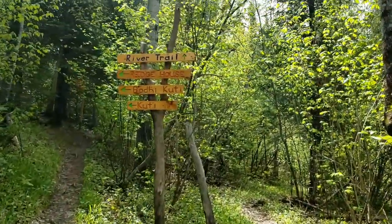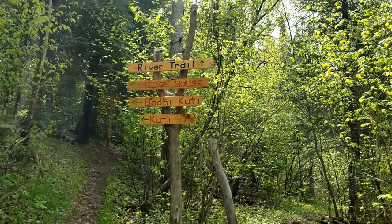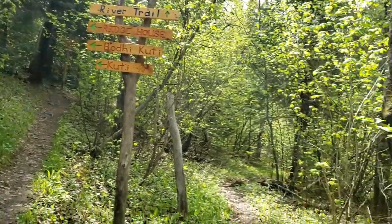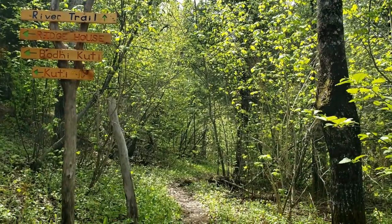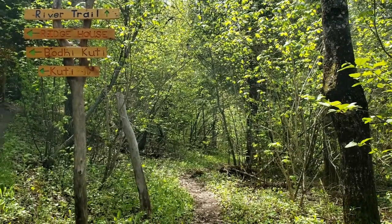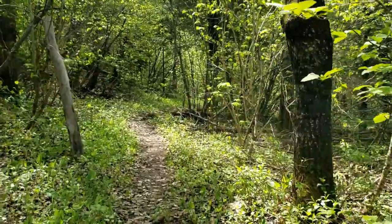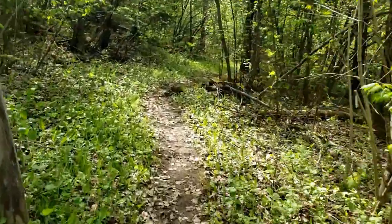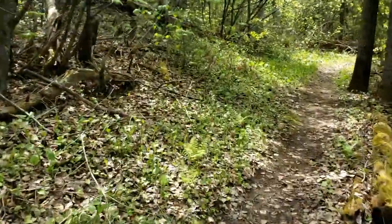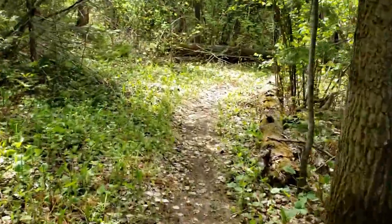You'll see there are trail signs. You can hit all of the Coochies down that trail there, or you can go down the river trail. The river trail will also lead you to Cayman's Memorial and eventually Ridge House. We're going to go down the river trail.